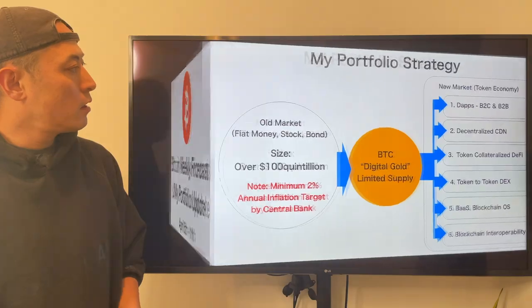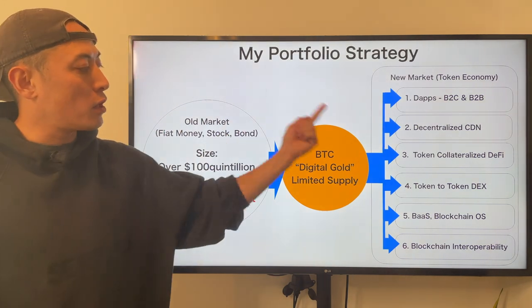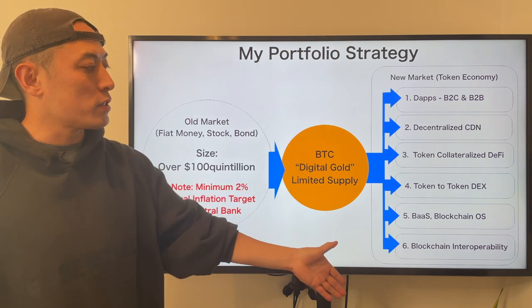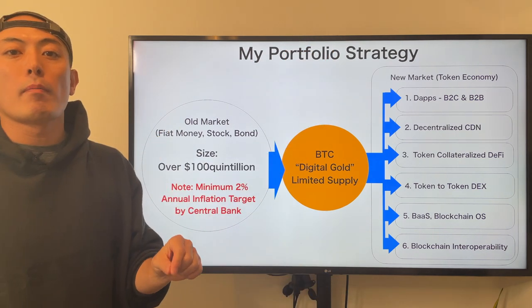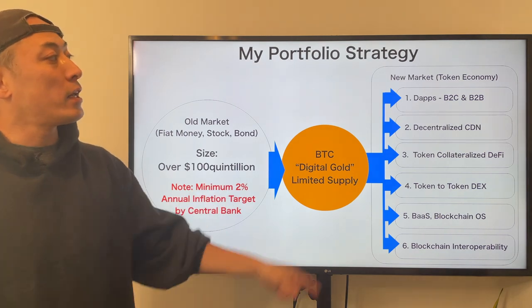So, as usual, this is my preferred strategy. I only allocate my assets to Bitcoin and all the allocations to these 6 categories. And if you want to deepen your understanding about my portfolio strategy, please check my video about my portfolio strategy. Here is my video link.